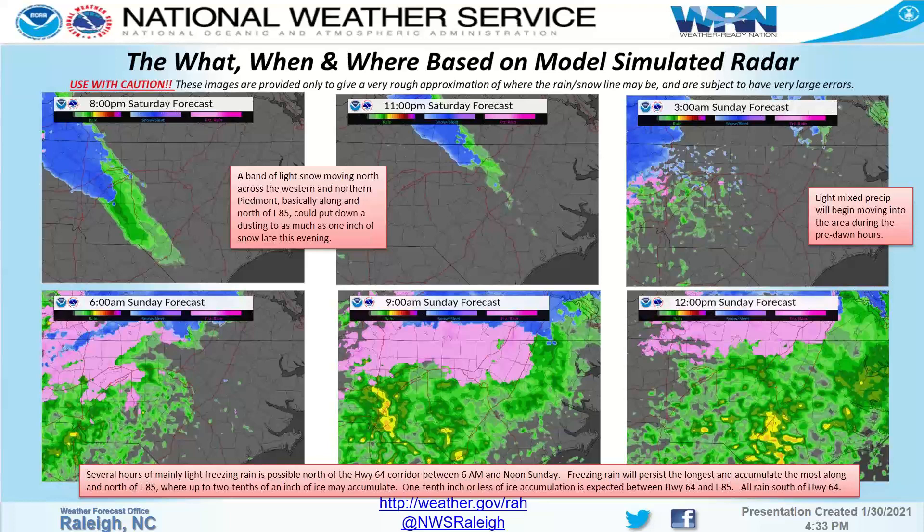By 6 a.m., the warm air that I pointed out on the observations — coming in from the south — is going to win out, but above the surface, not at the surface, particularly along and north of I-85. That's why we are expecting a period of freezing rain: cold, near-freezing or below-freezing temperatures are going to hold on at the surface, but above the surface it's going to warm up. That's a classic freezing rain pattern.